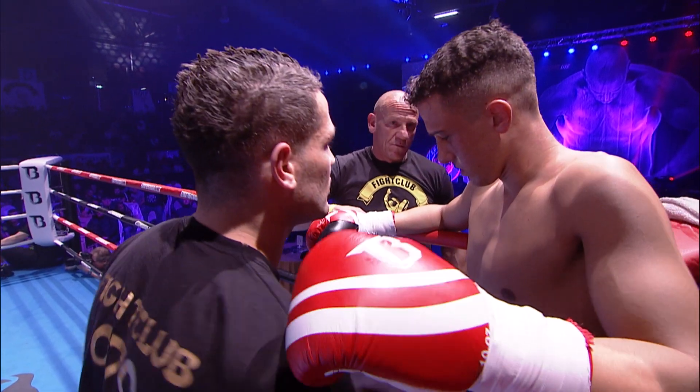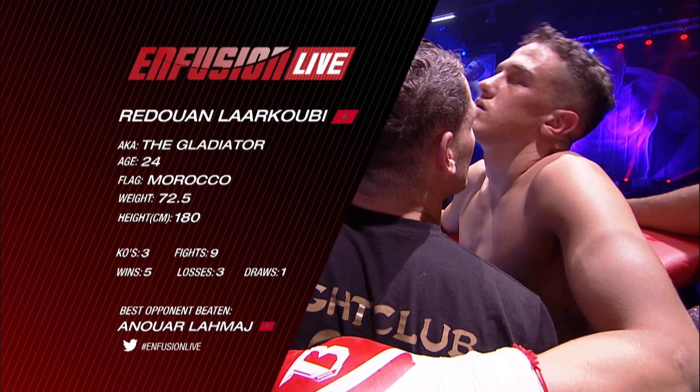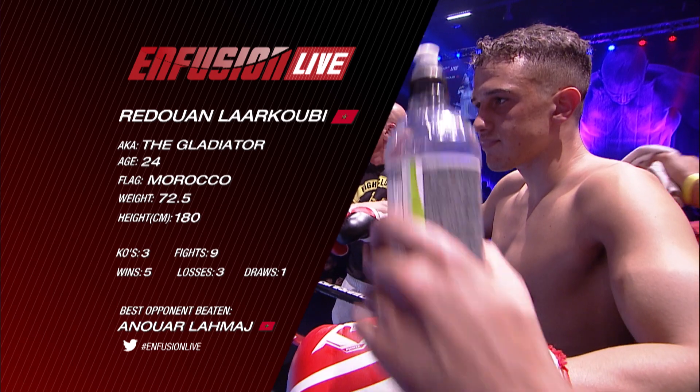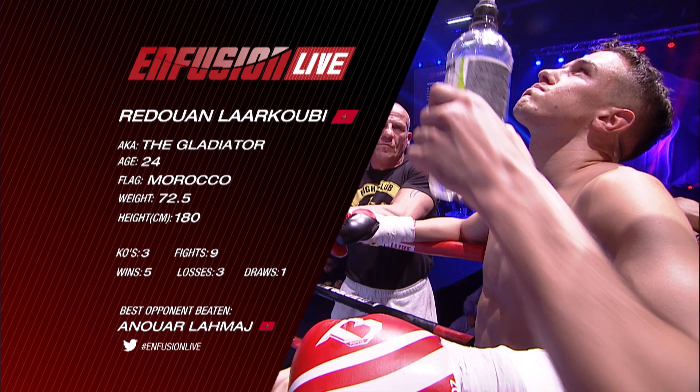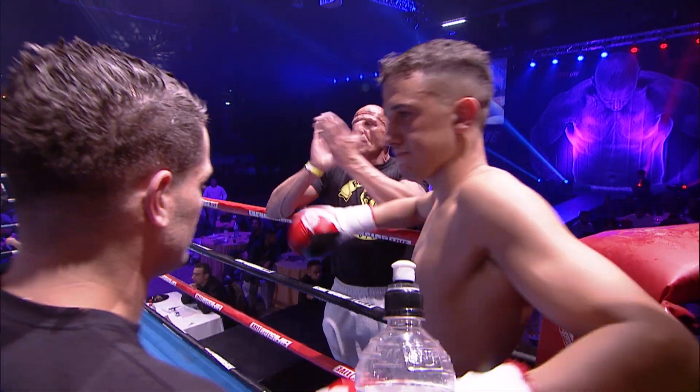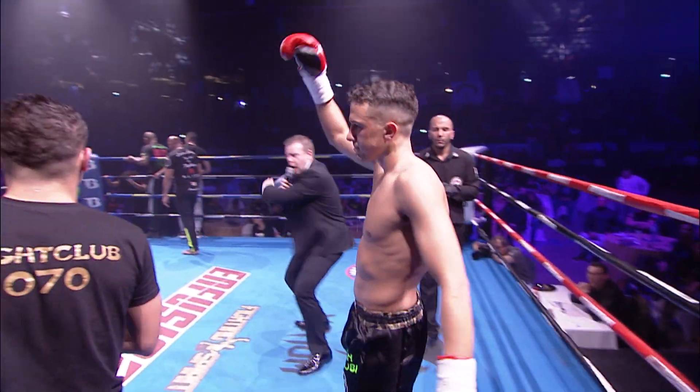And across the ring, fighting out of the red corner, he brings a record of nine fights with five wins. Three of those wins coming inside the schedule distance with only three defeats and one draw. He's from Morocco also, it's Redouane, the Gladiator, Akumi!